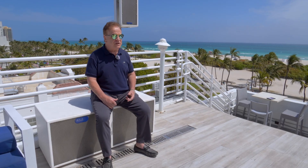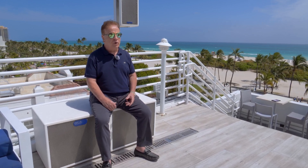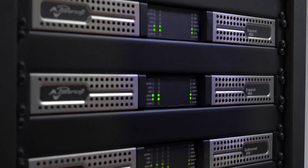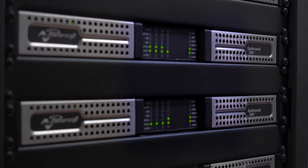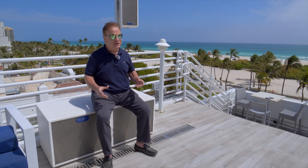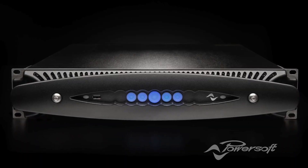My first introduction to PowerSoft was in the early 2000s with Kenton Forsyth. We collaborated very closely with EAW on some loudspeakers, and Kenton came to visit with a rep who brought some PowerSoft amplification. My resistance to it was the one-space form factor — that was always terrifying for me. I was used to amplifiers that weighed 145 pounds and were 20 inches deep, and I had a hard time believing the form factor would provide great output power in a one-space chassis.